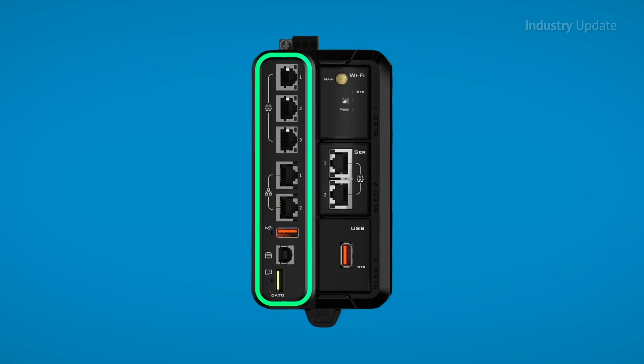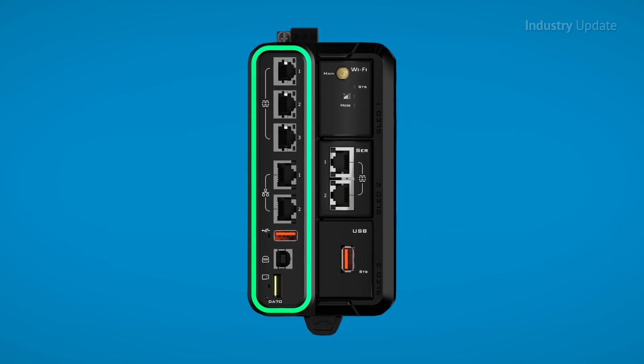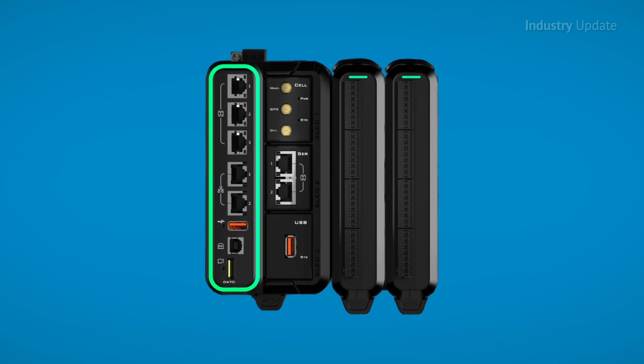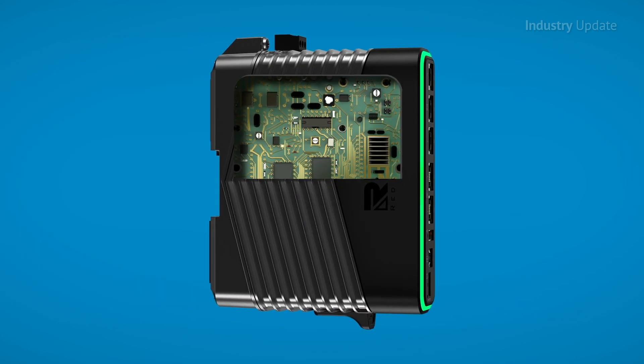With the flexible architecture of I/O and communications modules, the FlexEdge future-proofs your operations by leveraging new communications technologies as they become available.